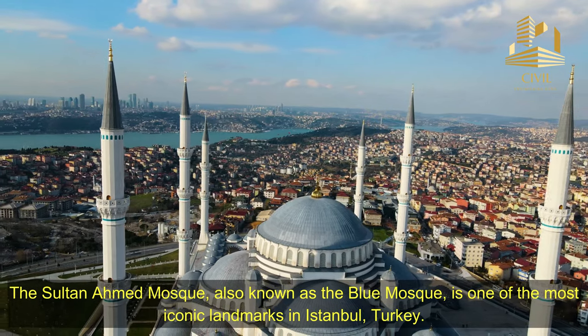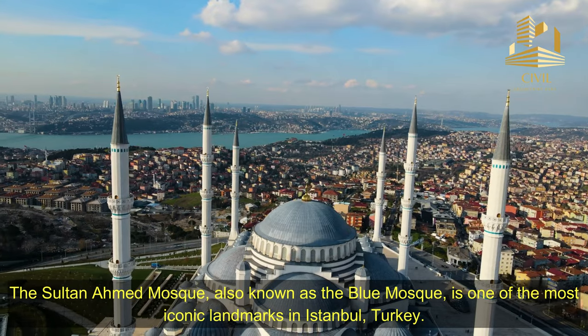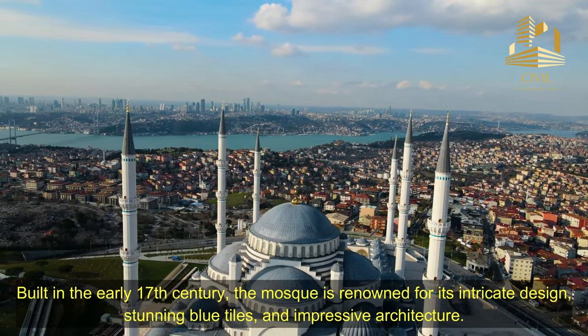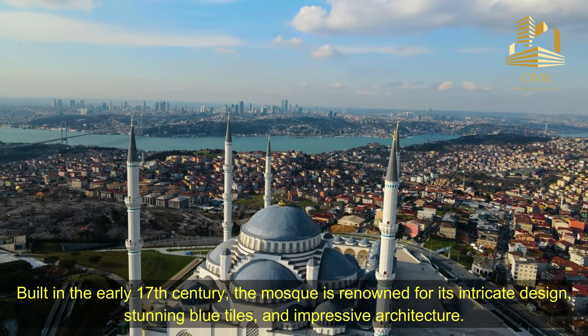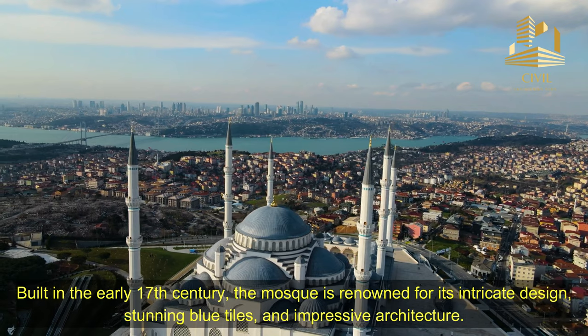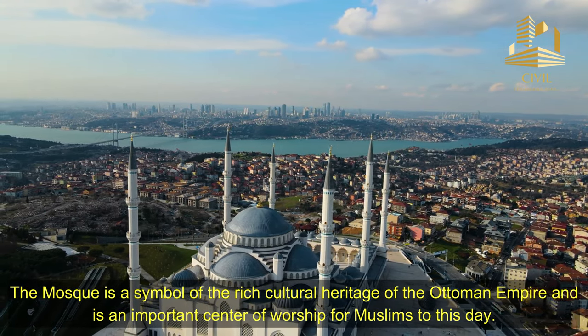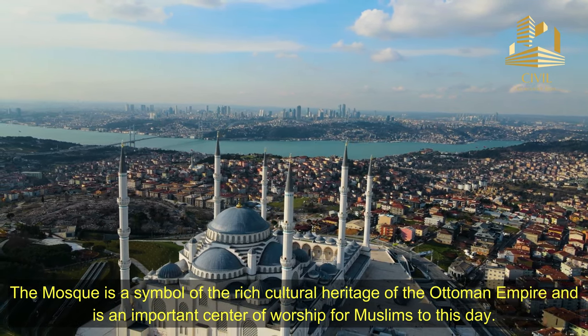The Sultan Ahmed Mosque, also known as the Blue Mosque, is one of the most iconic landmarks in Istanbul, Turkey. Built in the early 17th century, the mosque is renowned for its intricate design, stunning blue tiles, and impressive architecture. The mosque is a symbol of the rich cultural heritage of the Ottoman Empire, and is an important center of worship for Muslims to this day.